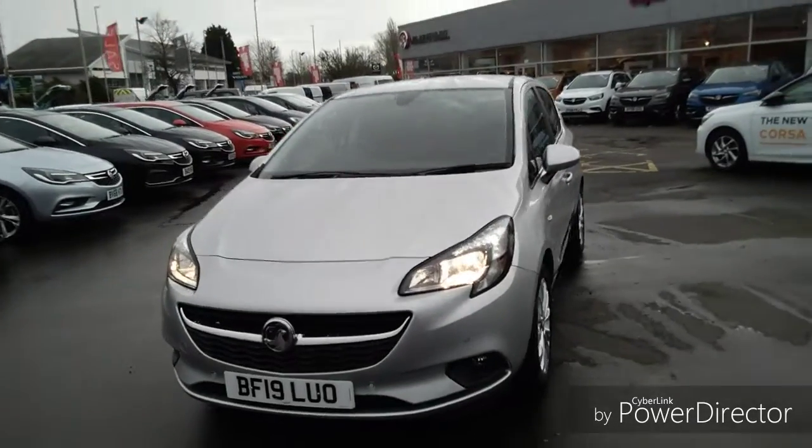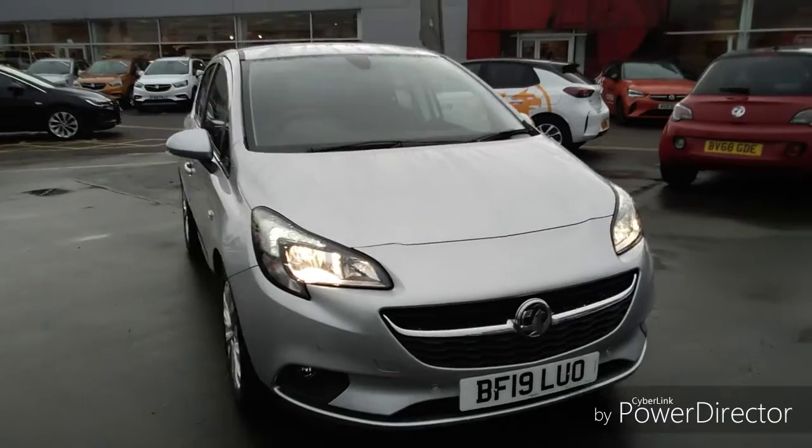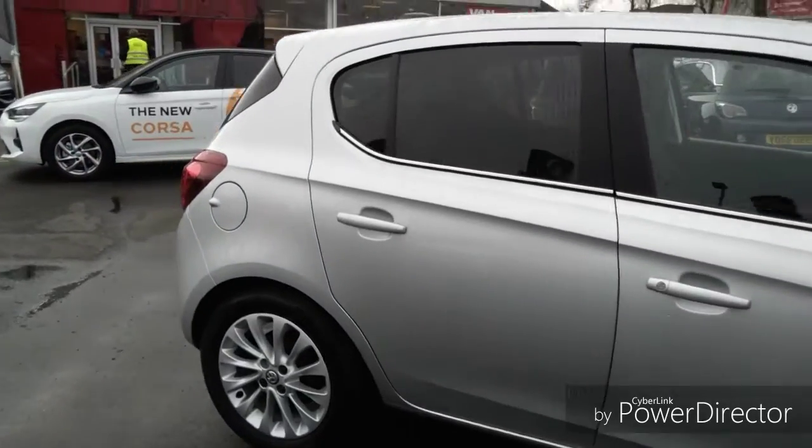Welcome to Bayless Vauxhall. Today we are viewing a 19 plate Vauxhall Corsa finished in silver. This is a Network Q approved vehicle and comes with a minimum of 12 months comprehensive warranty, which has the option of extending up to 3 years.